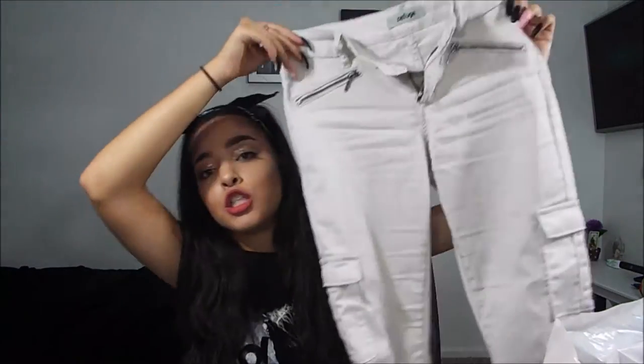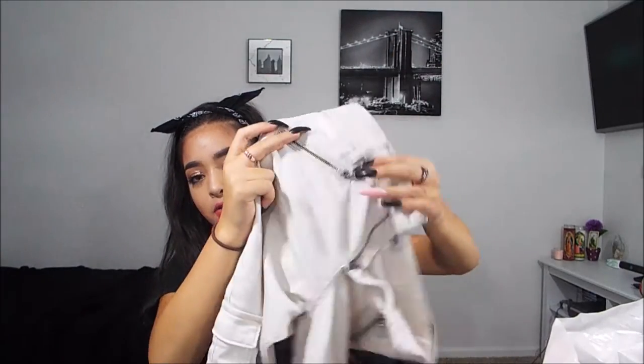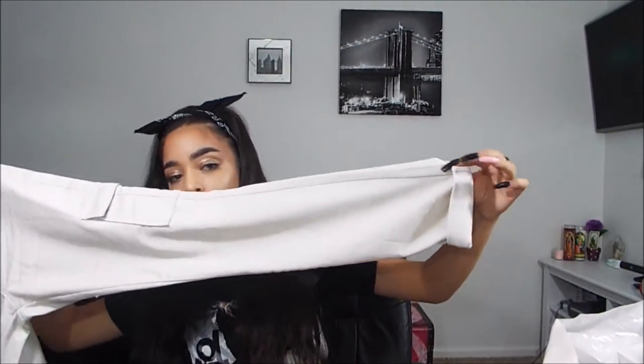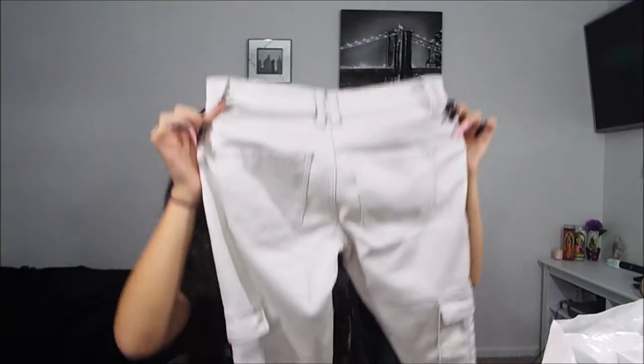The next pair of jeans is probably my favorite this year — the skinny cargo jeans, also the Refuge brand from Charlotte Russe. They're in a tan color and oh my gosh, they are the bomb. They have a cute zipper up top, pockets on the sides, and they fold on the bottom — though that's optional. I left it folded because I think it looks nicer. These are different and I've never worn anything like this before.